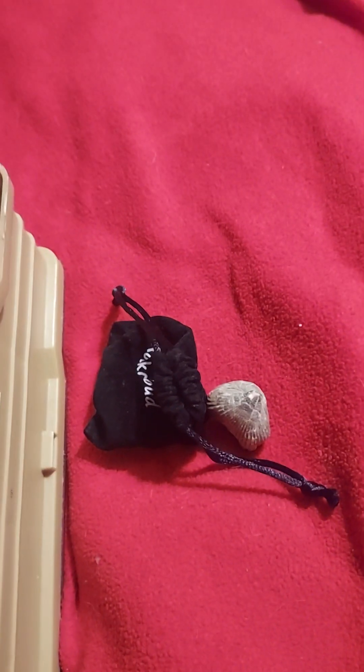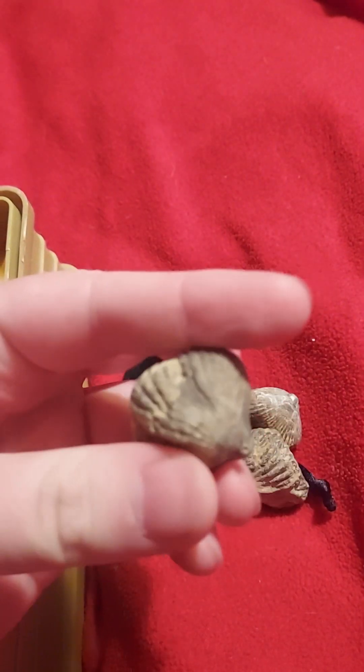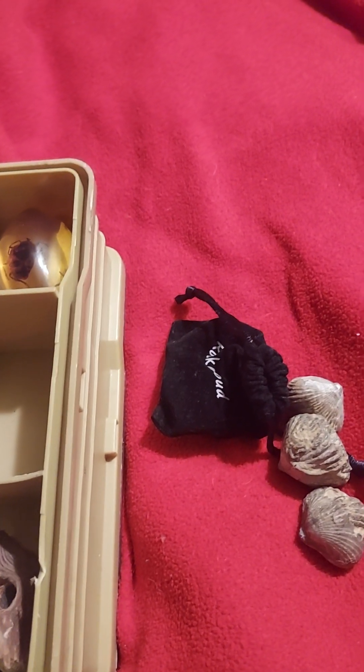Got some fossilized clams. I use them to teach about the flood of Noah, because clams, when they die, they pop open. But these fossilized closed — it means they were buried alive, which would be a rapid process, which would happen during the flood.